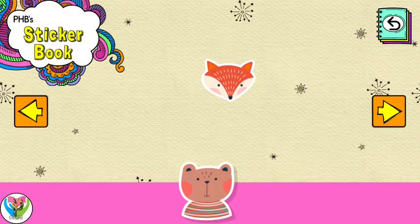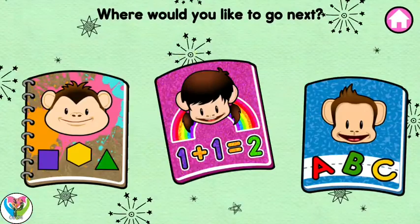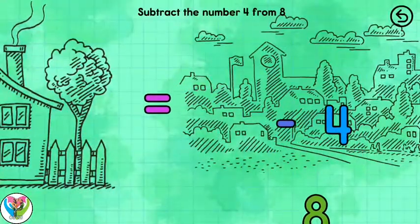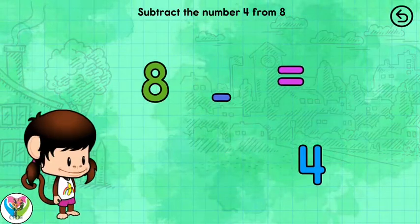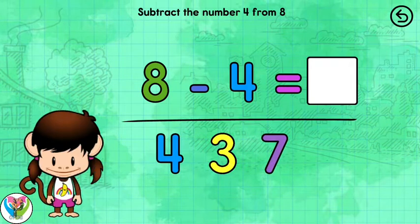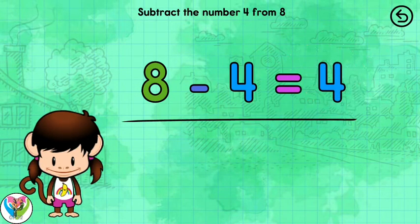Drag the sticker to place it. Touch the button to get back to the game. Great! What should we do next? Math and Numbers with Zuzu. Solve the equation. 8 minus 4 equals 4. Nice.